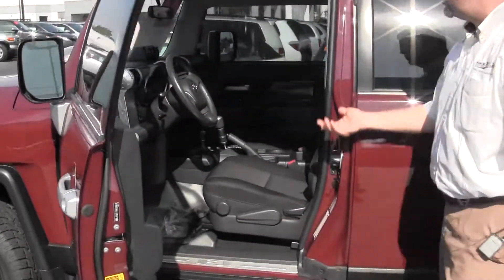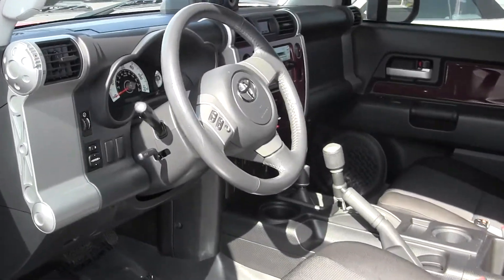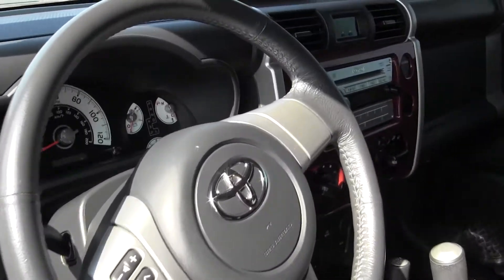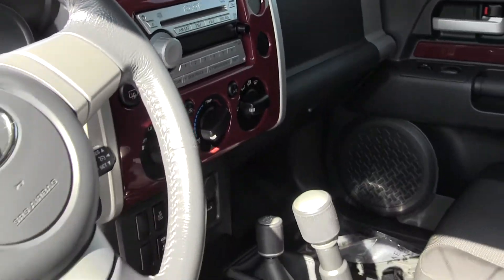Look inside — it's a 4x4 automatic. It's got some controls on the steering wheel for the audio. Of course it's 4x4, has the active trac and rear differential lock.